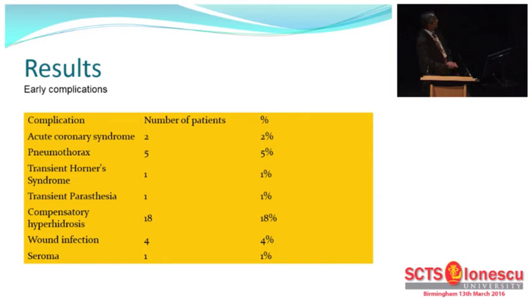These were the early complications we came across. We encountered two patients with acute coronary syndrome after sympathectomy was carried out for intractable angina. There were five patients with pneumothorax, one with transient Horner's syndrome, and paresthesia. Surprisingly, we had a low percentage of compensatory hyperhidrosis compared to several publications where the range was between 10 to almost 40%.